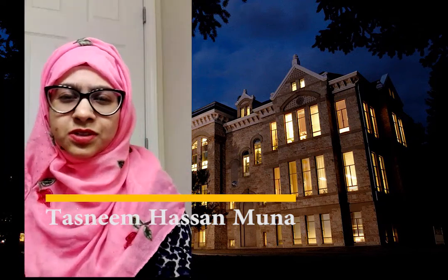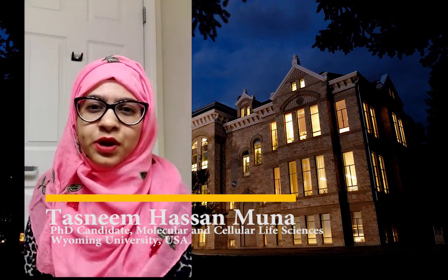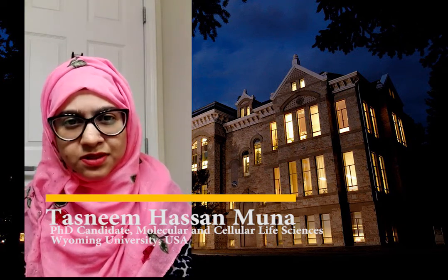Hello everyone, this is Tasneem Hassan Mouna. I'm enrolled in a PhD program in Molecular and Cellular Life Science at the University of Wyoming, USA. I have completed my bachelor's in Biochemistry and Biotechnology from North South University.